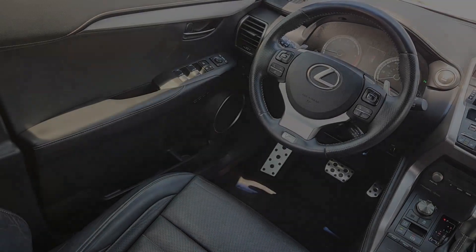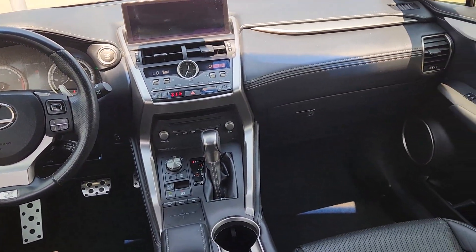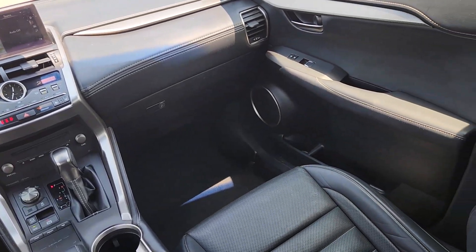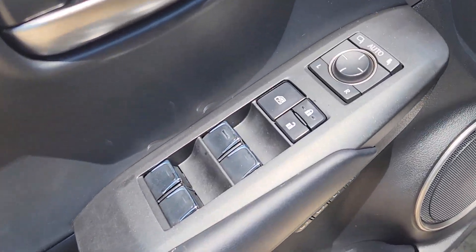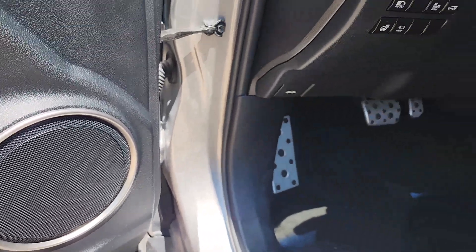These are just some of the great options this vehicle comes with: navigation system, keyless entry, sun moonroof, power passenger seat, heated mirrors, satellite radio, backup camera, fog lamps, blind spot monitor, and electronic stability control.